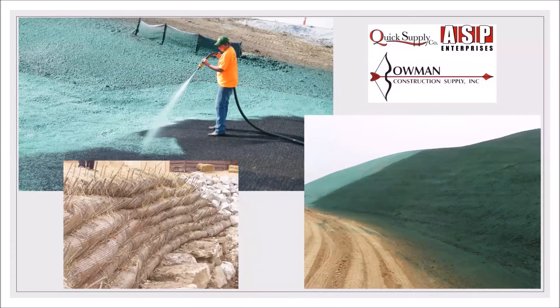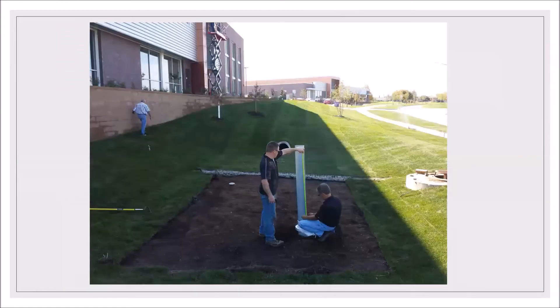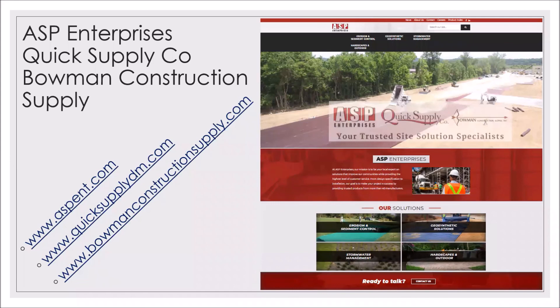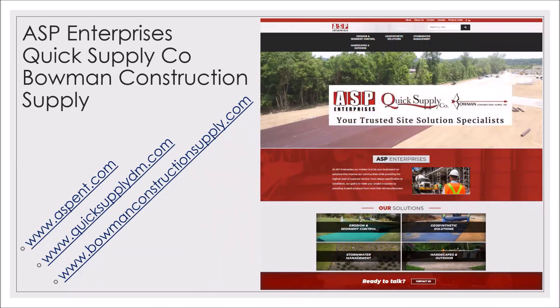The result is a quality project ready for mother nature. In many cases, we test our solutions to ensure minimum performance standards. We partner with the premier manufacturers in the United States that also support their products with technical reps and advanced resources. It is why we are considered your trusted site solutions specialists.